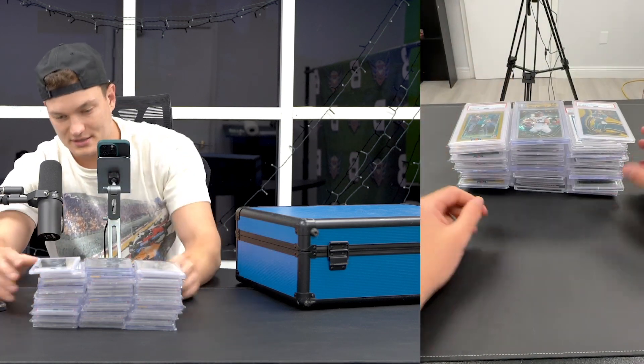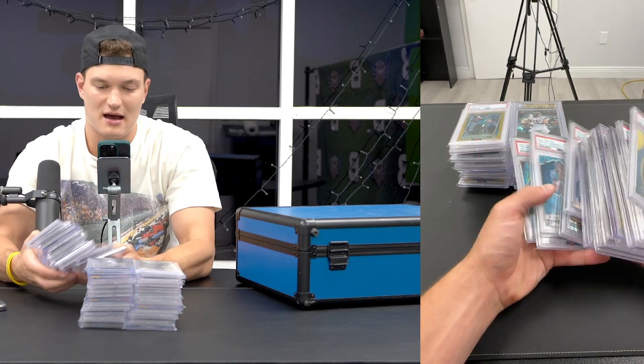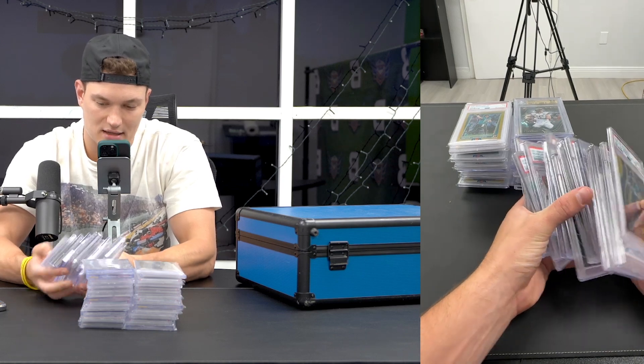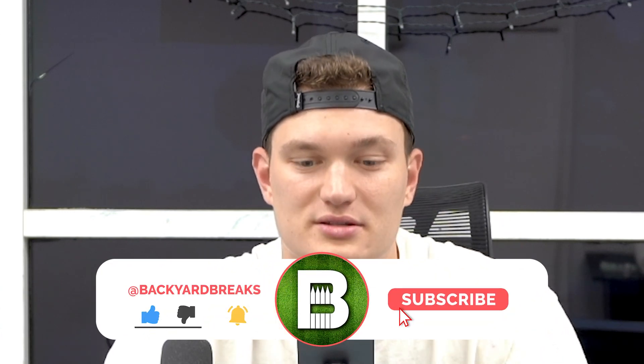And that's it - I have around 40 big Trevor Lawrence cards. 40 big ones. How much is the whole collection worth? How much am I in for? I have zero clue. But all I know is I'm up money on this collection, and it's the only investment I've ever made money in. And it's going to keep going up - I promise you that. Let me know what you think. I'll see you guys later.